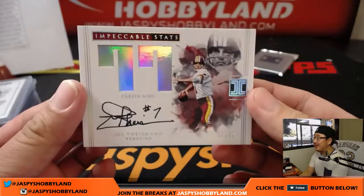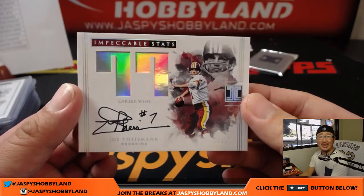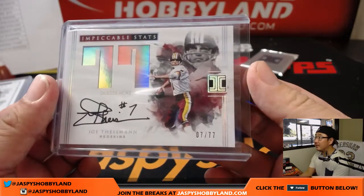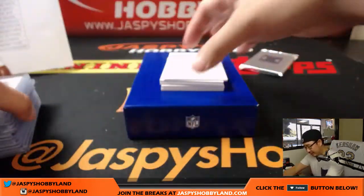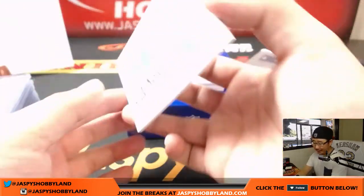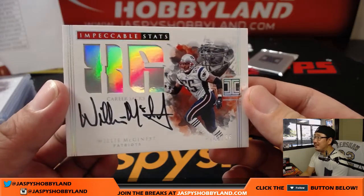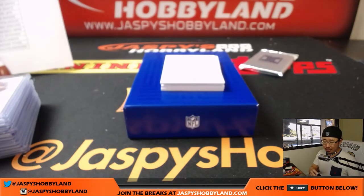Joe Theisman, 7 out of 77 — 77 career wins, nice impeccable stats. Brad Cook and the Redskins. That is strong. Next up is Willie McGinnest — that's a lot of sacks — 2 out of 86 impeccable stats, 86 career sacks, on-card auto for Karen and the Patriots.